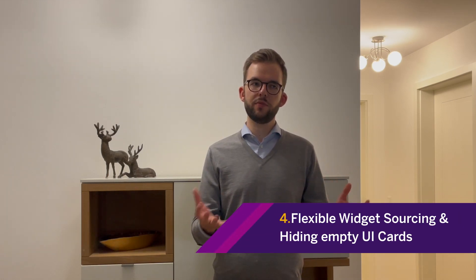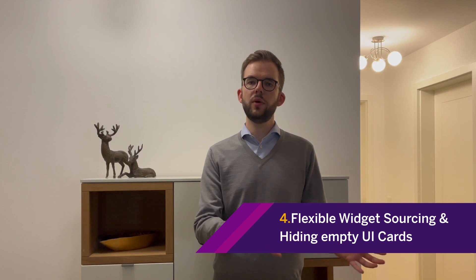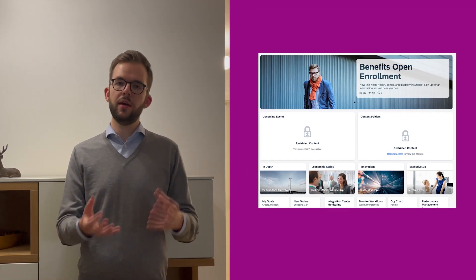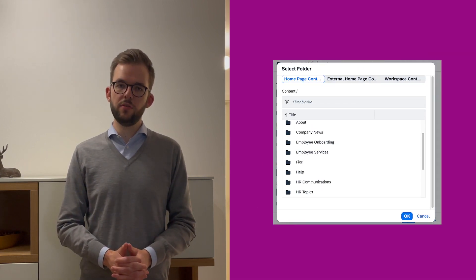Furthermore, we've now greatly expanded the flexibility when working with different widgets on both home pages as well as menu level work pages. You can now flexibly choose both external as well as private workspaces in addition to public workspaces as the source for many widgets, as well as connect to the external facing homepage content section connected to them.